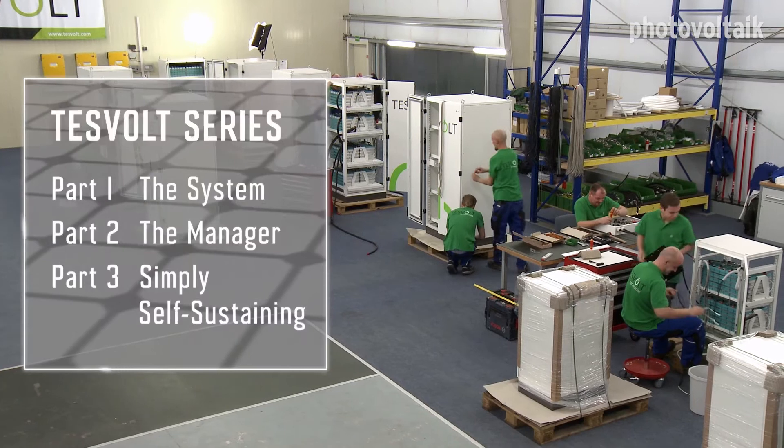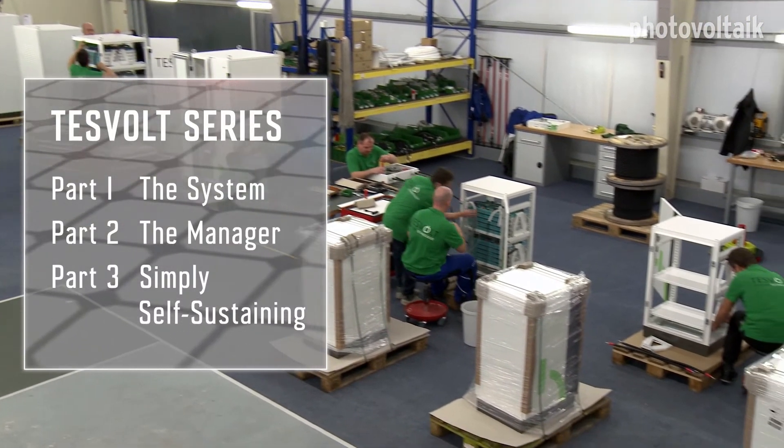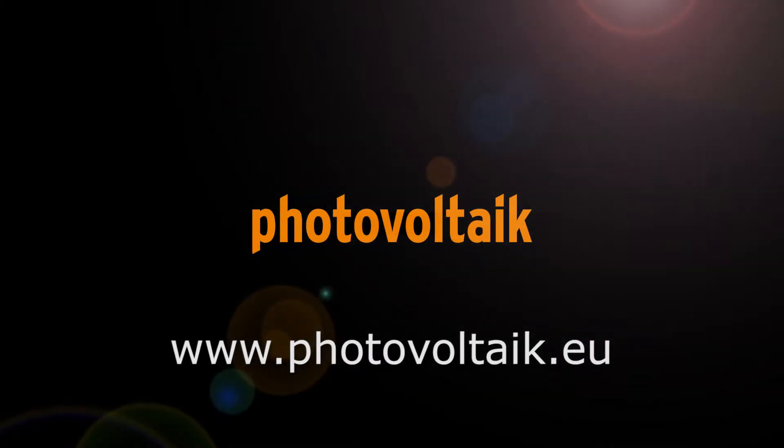Now we know what it's all about, so let's have a look at how this kind of energy storage system is manufactured. We'll see you next time.